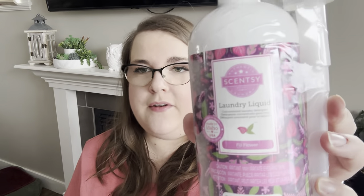Then we have something a bit more exciting — a laundry bundle in Fiji Flower. We have the laundry liquid and the big washer whiff. I'm currently working my way through a smaller tub with the old style packaging of Fiji Flower, and it is such a good washer whiff. The scent is like a fruity floral or a fresh floral. It's really, really pretty, and I don't typically go for super heavy florals. This is not one — this is very, very fresh. I love the washer whiffs especially, but I'm excited to have more of the laundry liquid because I remember this being good as well.